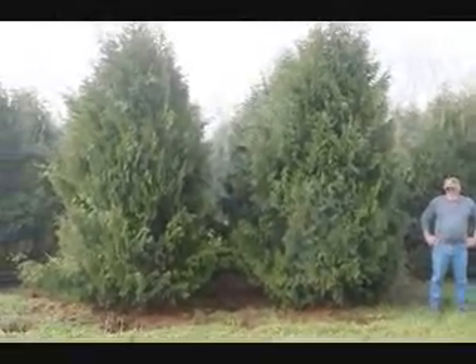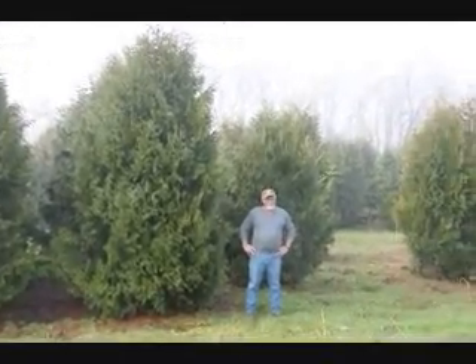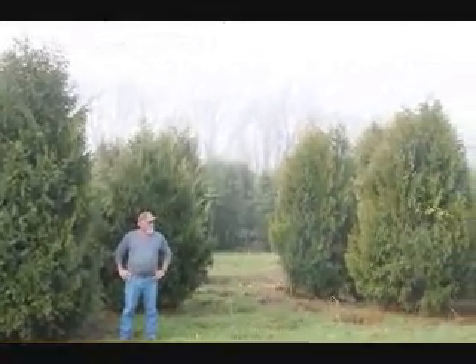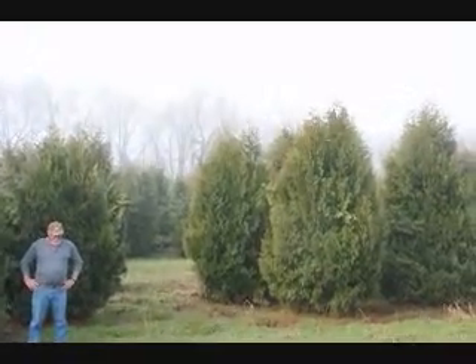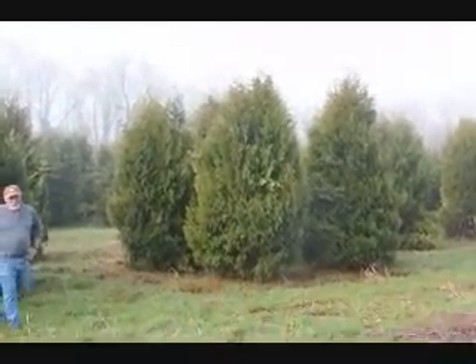These are 12 to 14-foot Niagara Arborvitas, and you can see they're nice and full. Just give us a call if you want some real big Niagara Arborvitas at 215-651-8329.